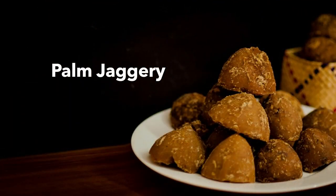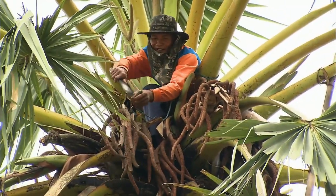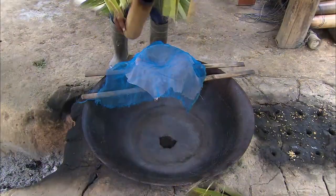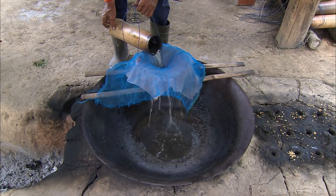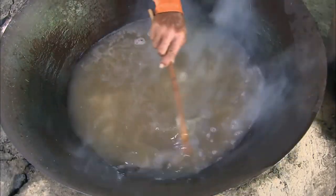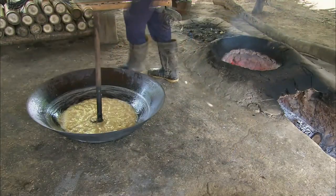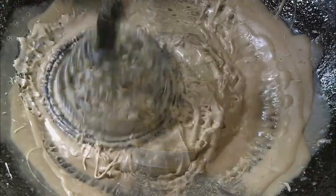The second type is Palm Jaggery, which is a much sweeter variant with a melt-in-mouth texture. This form of jaggery is made by extracting the sap of palm, which is manually boiled and churned. This jaggery gets the sweetness and nutritional benefits of dates.